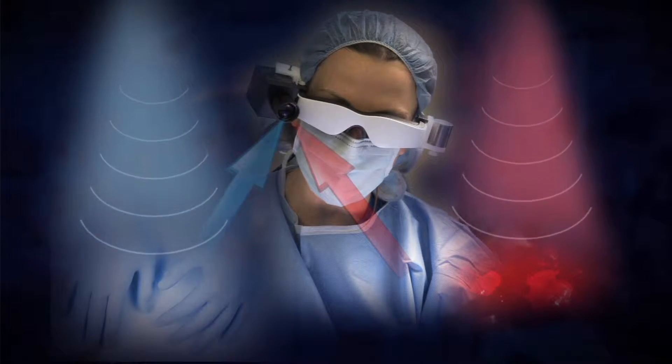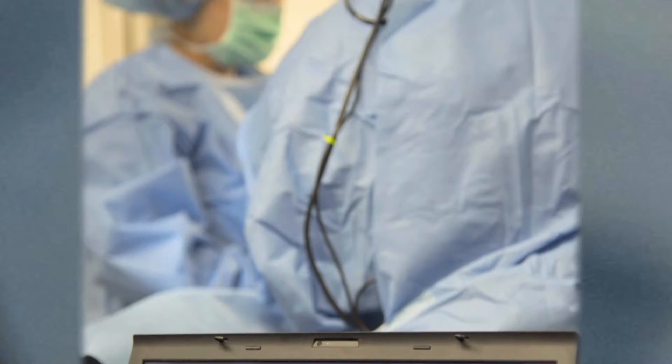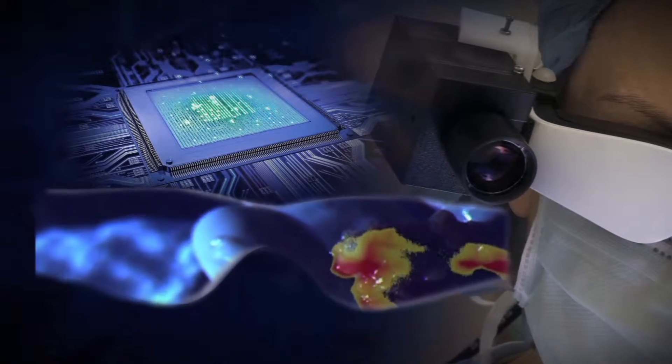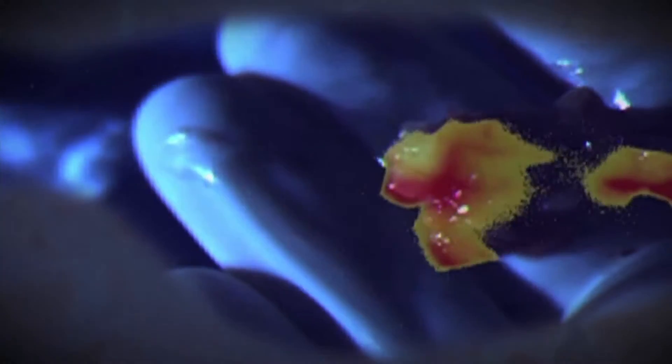And this is where it gets tricky. Both images are sent to a processor worn in a pack by the surgeon — they're combined there into a single image and sent back to be displayed on the inside of the goggles, all within a fraction of a second. It has to be oriented and displayed in such a way that the surgeon would not even realize that processing is going on behind the scene.